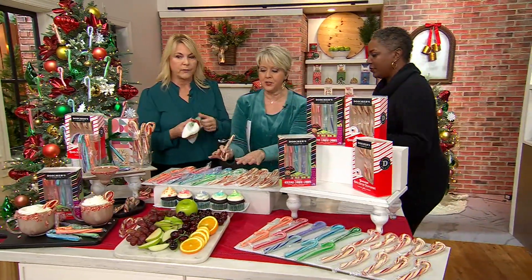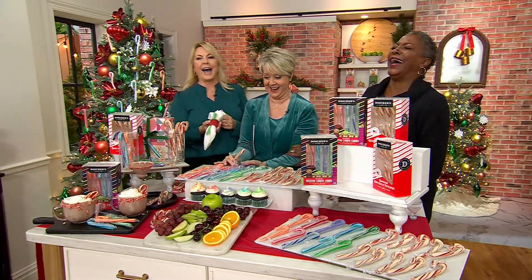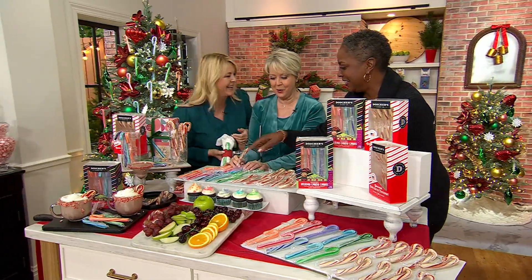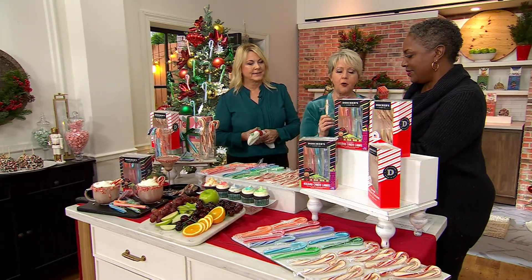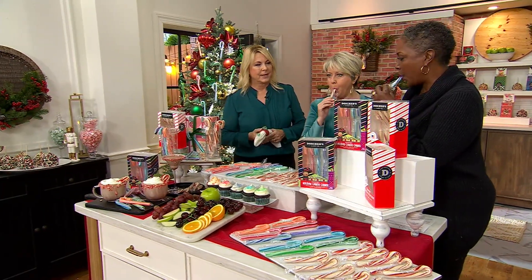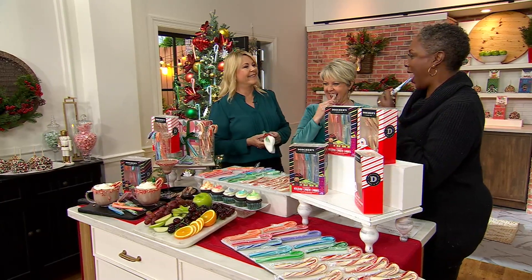Go ahead, try one — I'll go with the second row since I've already tried some of these. No double licking! You said grape? Do you like grape? You're going to love this. It's just so special, right? You will never taste another candy cane that tastes like Dosher's.